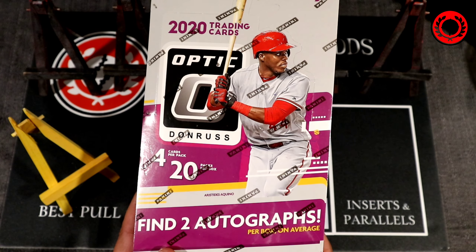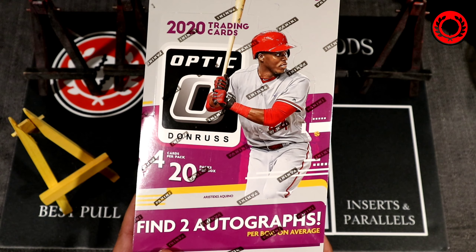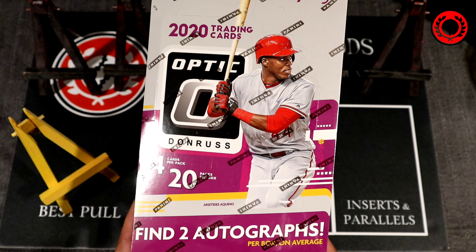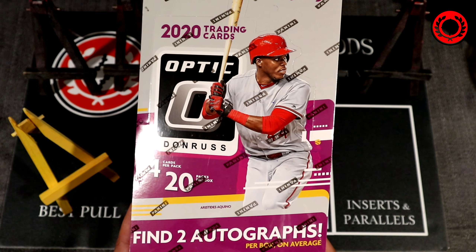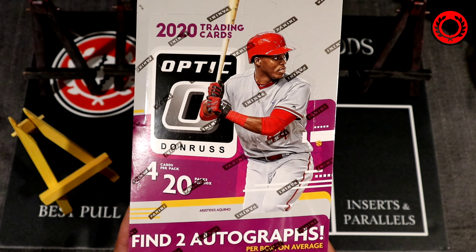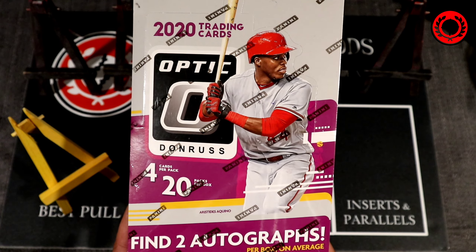Hello sport card collectors and welcome back to another episode of Beat the Odds Card Breaks. We're super excited to bring this episode to you — Alicia and I are here together. We will be ripping a hobby box of 2020 Donruss Optic Baseball. We just got this in Canada; I guess we were a little late to the party. All your rookies are here for 2020.